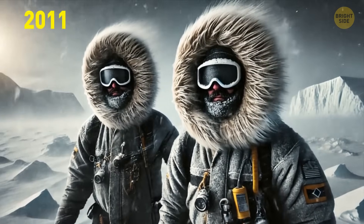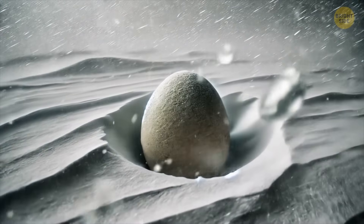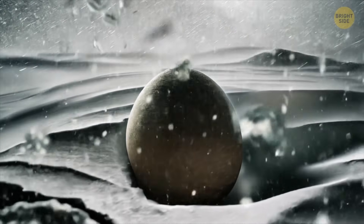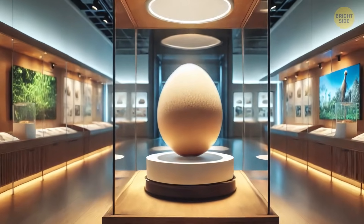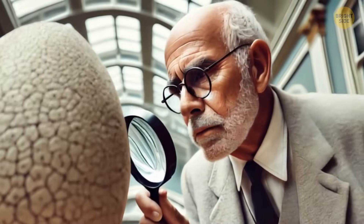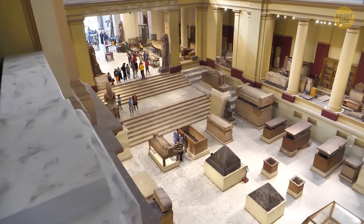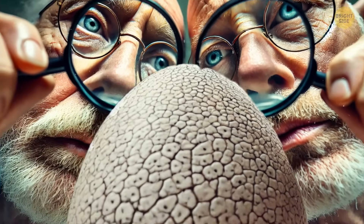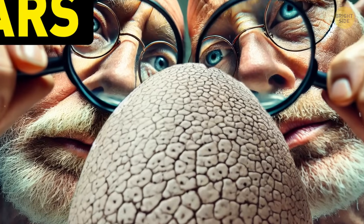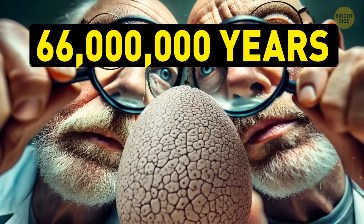In 2011, scientists from Chile found a weird-looking fossil in Antarctica that looked like a squashed football. Almost 10 years later, the rock just sat on a shelf in Chile's National Museum of Natural History with no specific label. It went by 'The Thing' in the museum because it looked like something from a science fiction movie. When the scientists finally got their hands on the strange fossil, it turned out it was actually a giant soft-shell egg from around 66 million years ago.